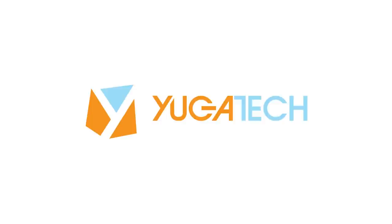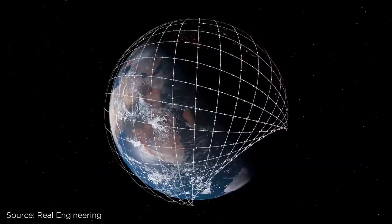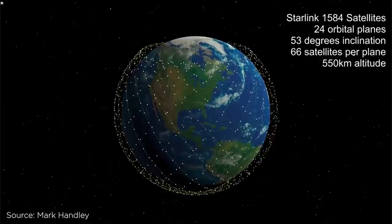First thing, what is Starlink? What's a satellite internet constellation? Well, Starlink consists of thousands of small satellites deployed in low-Earth orbit and works in combination with ground transceivers.